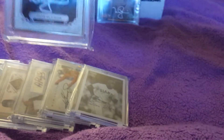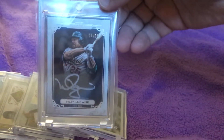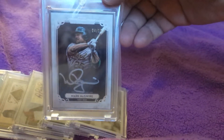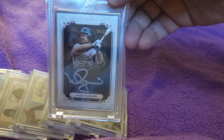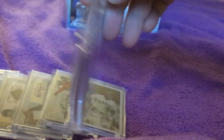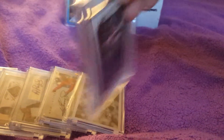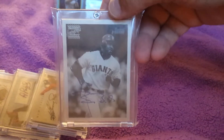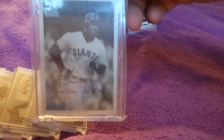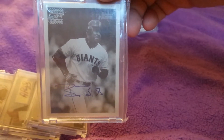Then I got this Topps Museum Collection Mark McGwire autograph numbered four out of ten. I just like this because it's a pretty sick looking card. And we move on to Barry Bonds — this is a Bowman Heritage on-card auto.